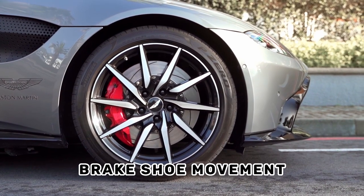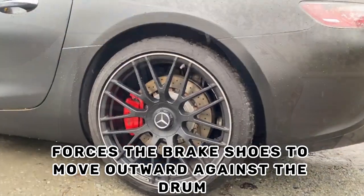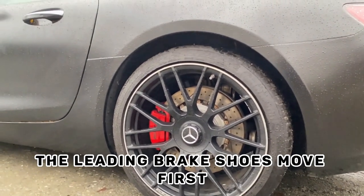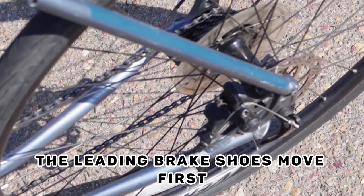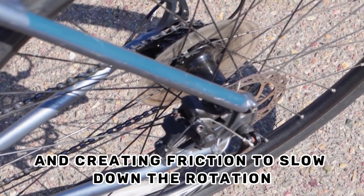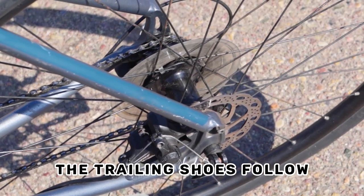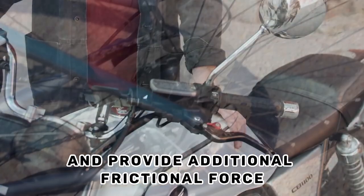Brake shoe movement: when the brakes are applied, hydraulic pressure forces the brake shoes to move outward against the drum. The leading brake shoes move first, contacting the drum surface and creating friction to slow down the rotation. As the leading shoes make contact, the trailing shoes follow and provide additional frictional force.